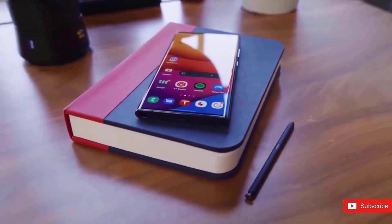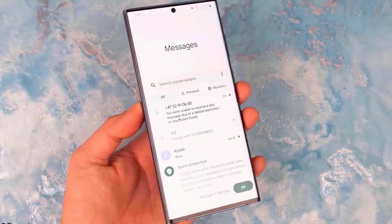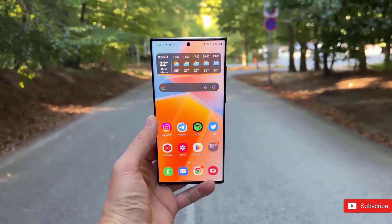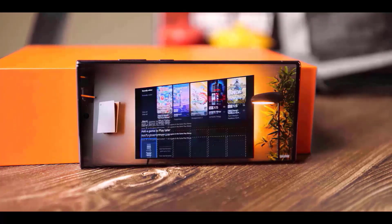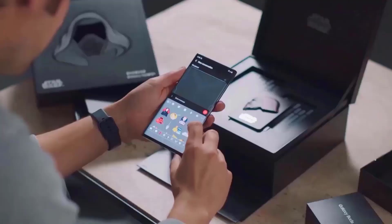You're not going to notice these changes in real life because they are so small. But what you are going to notice is a reduced curved display on the S23 Ultra, with flatter sides compared to the S22 Ultra. We don't have any CAD leaks yet, but this concept design should give you a better idea of what to expect.